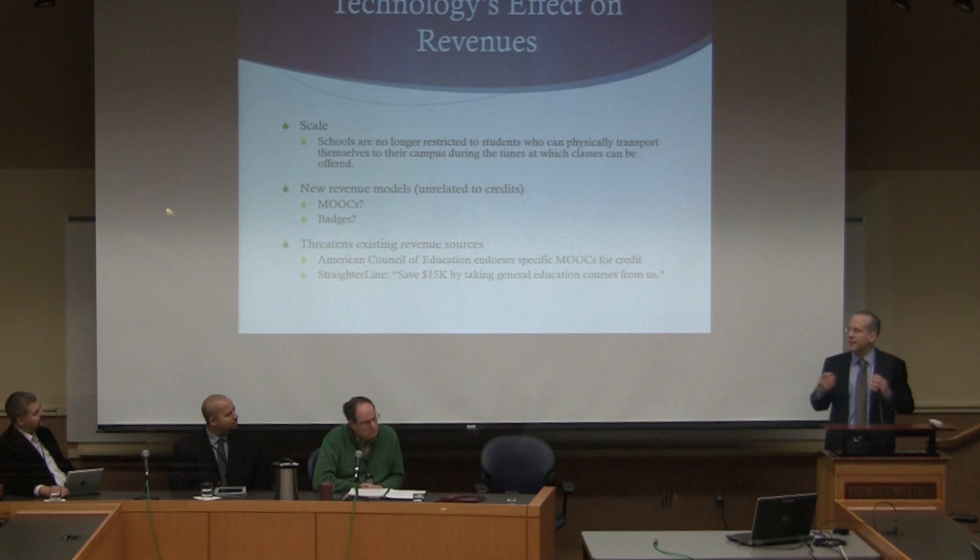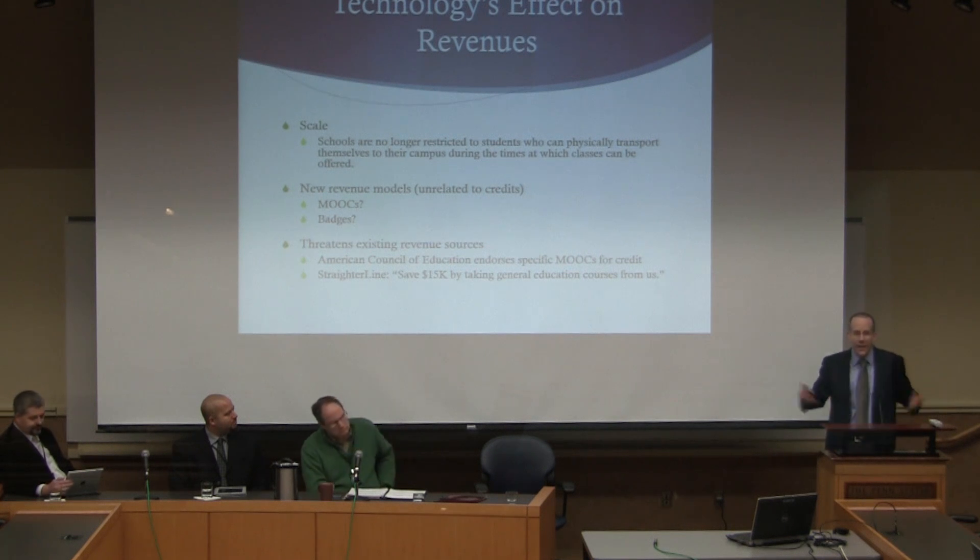I find it just a fascinating moment to be involved in higher education, and how technology can affect instruction can have just huge impacts on most everything in higher ed. That's why it's such a fascinating area.